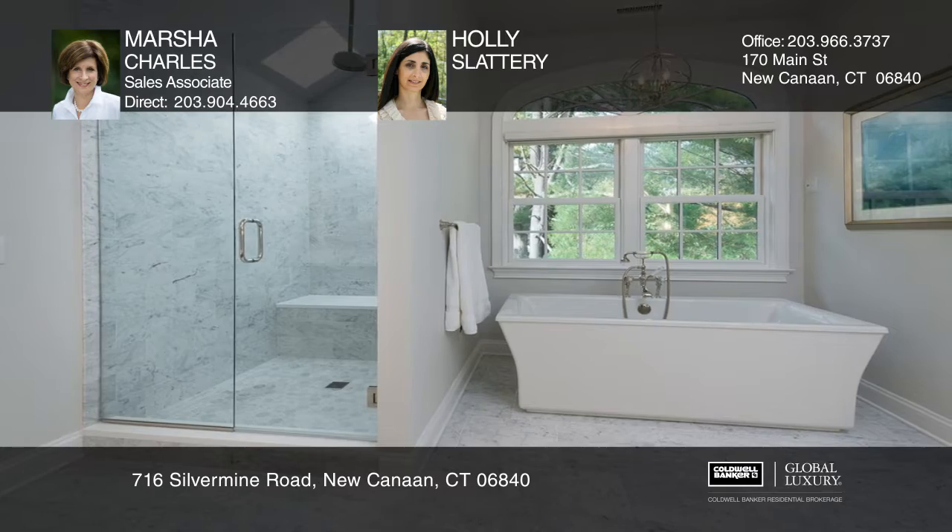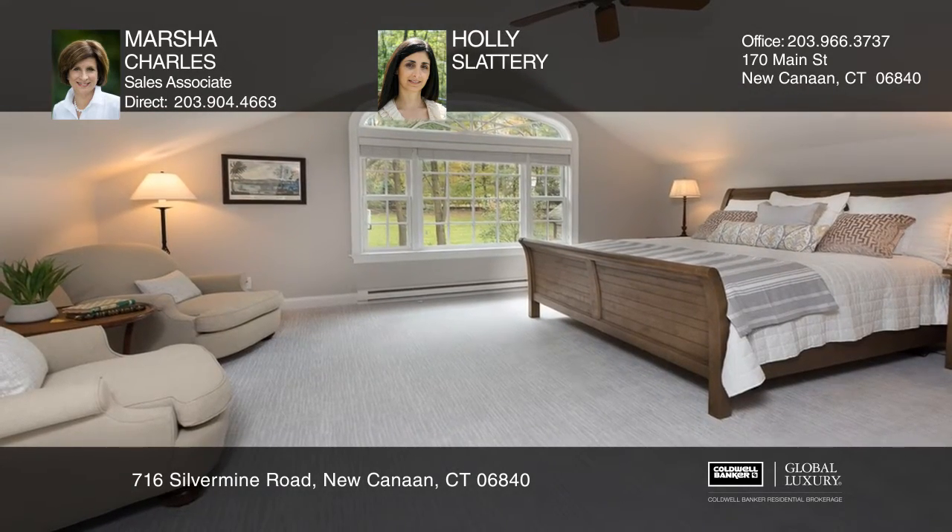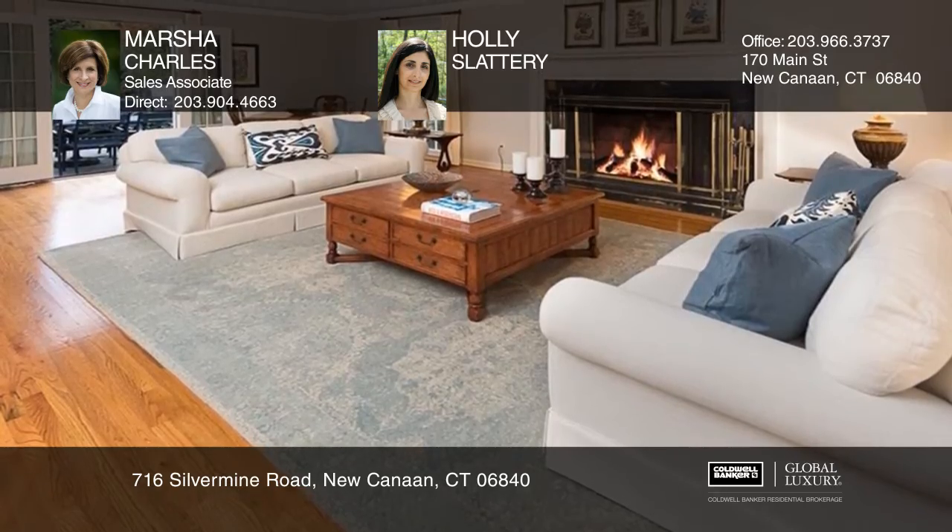Perks of this home include a private guest suite, a carriage barn with heated garages, a heated pool, a historic barn, and an outdoor gas grill.